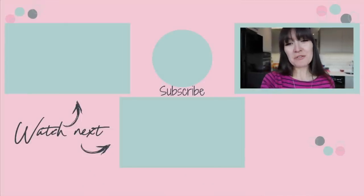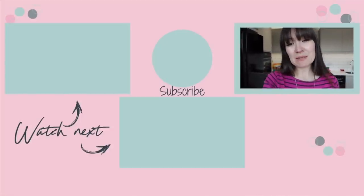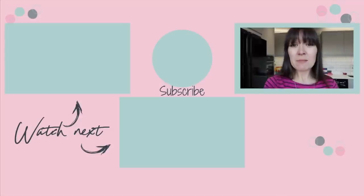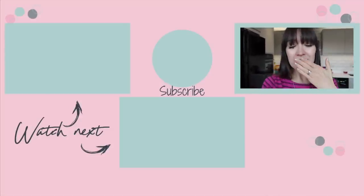Thank you so much for watching. If you've liked this video, please give it a huge thumbs up. Do not forget to subscribe and hit that bell to be notified when I post new videos every Tuesday, Thursday and Sunday at 7pm. My latest video is just across here, and another video you may enjoy from my channel is just down here. See you guys soon!